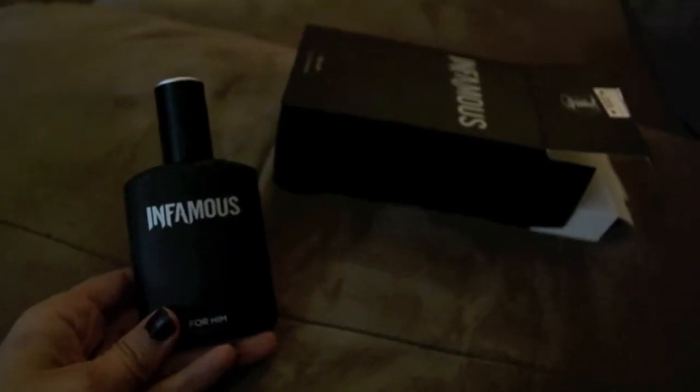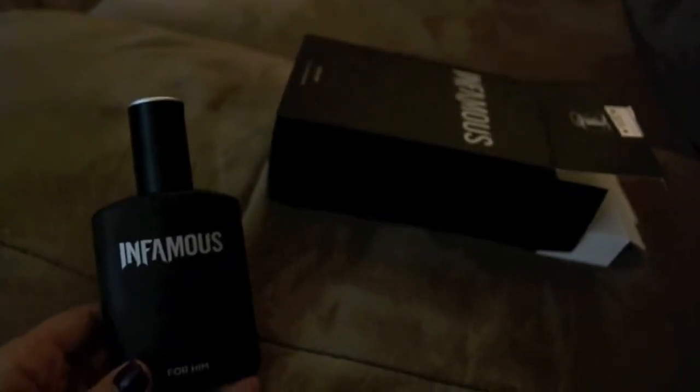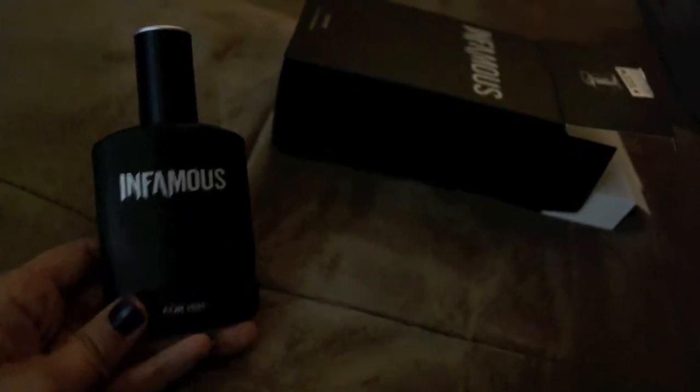Brandon also opened his birthday gift early by a week. Okay, so yeah, Brandon has this way of always getting his gift early. This is from Tilly's — this is what I got him.